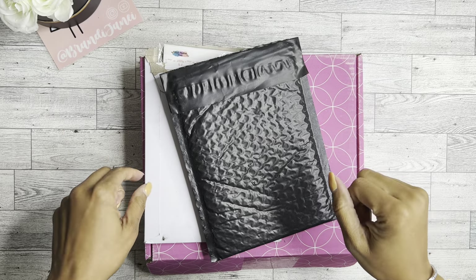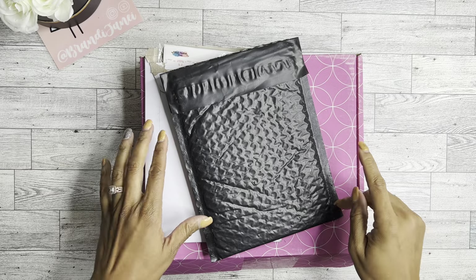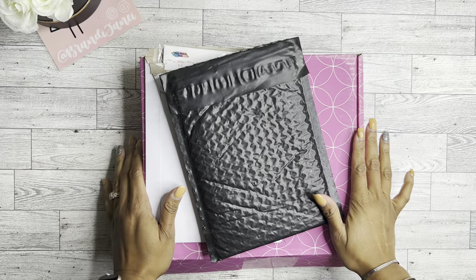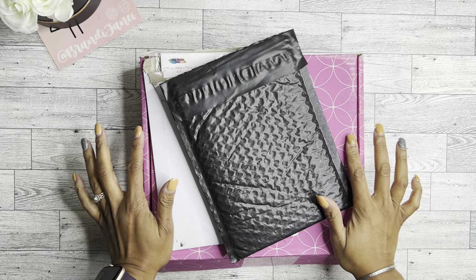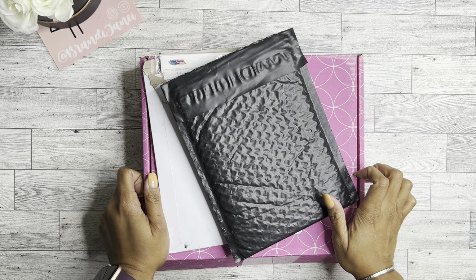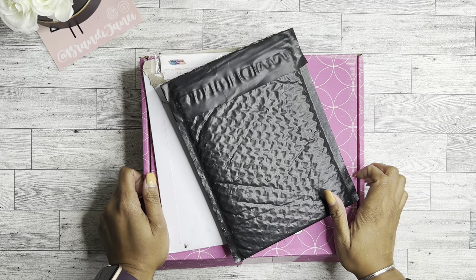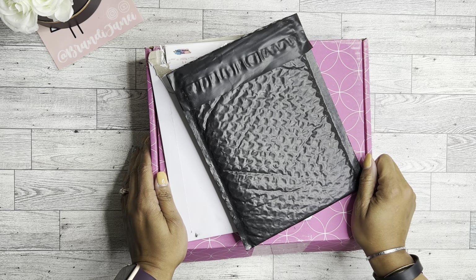Hello, it's Brandy Janae. Thank you so much for tuning into my channel today. In today's video, I'm going to quickly go through some happy mail that I just received because your girl is still getting packages from things she bought herself for her birthday. So if you'd like to see what's in these packages, please be sure to stay tuned.